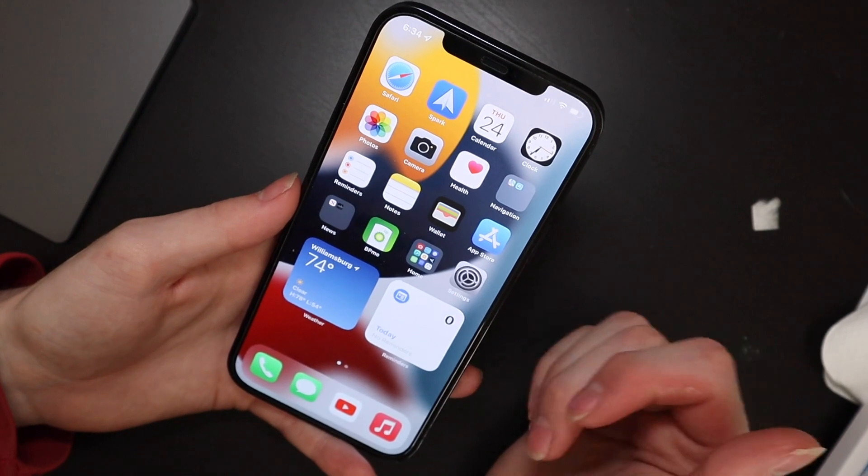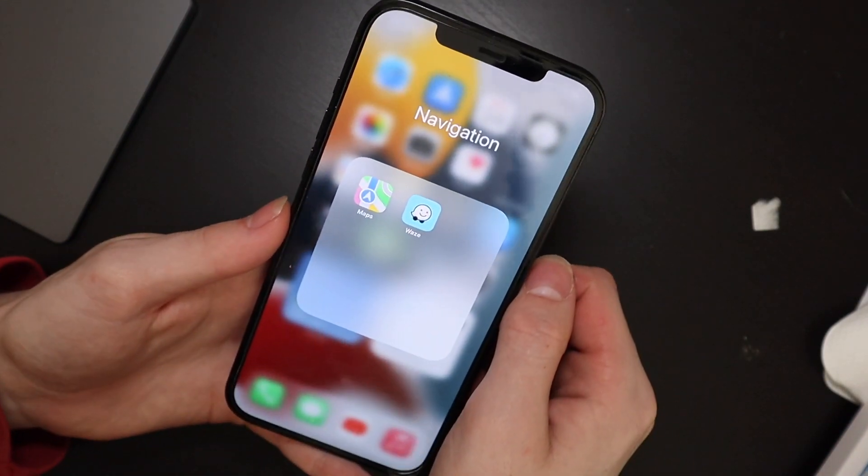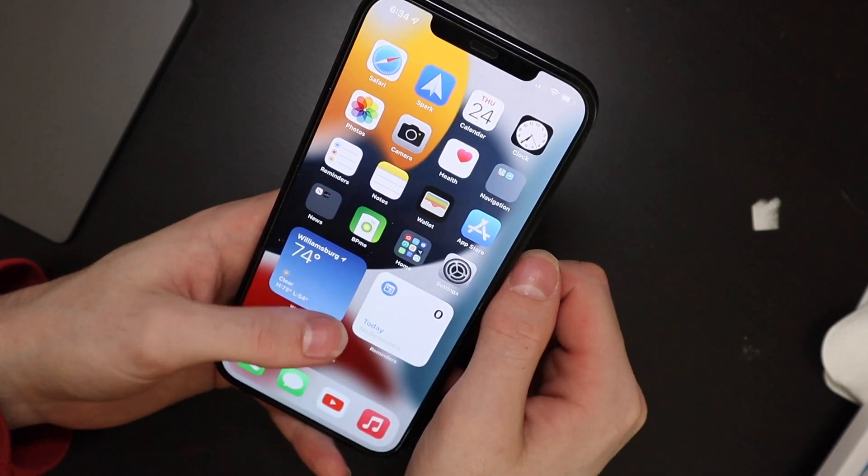We have a new splash screen in the weather app. We have a new maps icon right here for the app itself, though it still hasn't updated in settings.